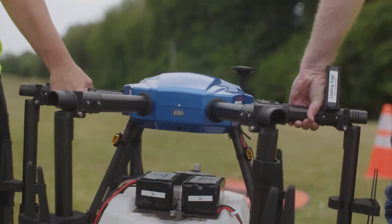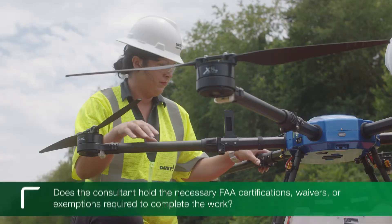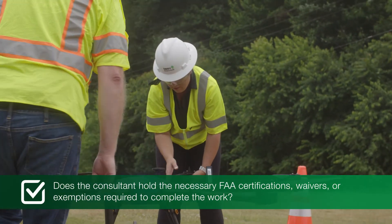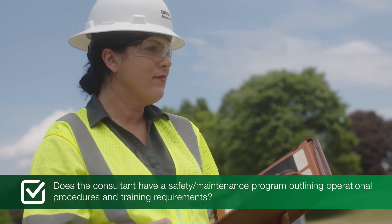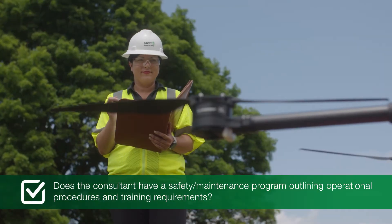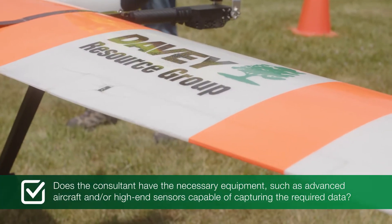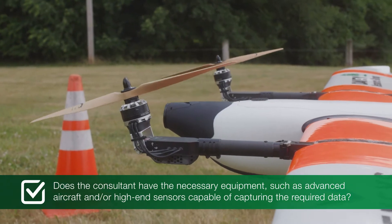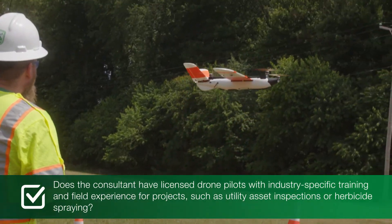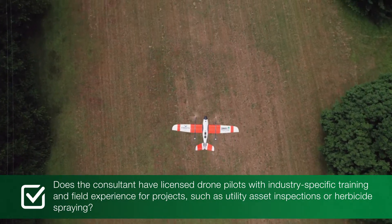Thinking about hiring a drone service provider or consultant? Here are a few questions to ask. Does the consultant hold the necessary FAA certifications, waivers, or exemptions required to complete the work? Does the consultant have a safety maintenance program outlining operational procedures and training requirements? Does the consultant have the necessary equipment, such as advanced aircraft and high-end sensors capable of capturing the required data?